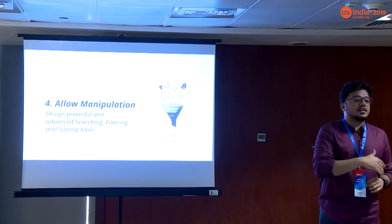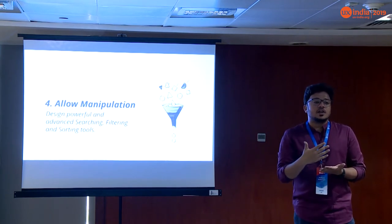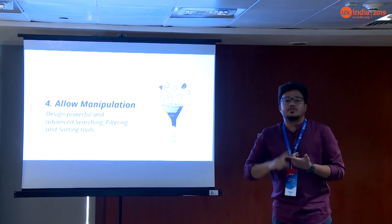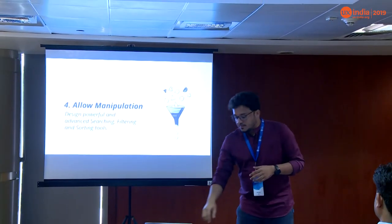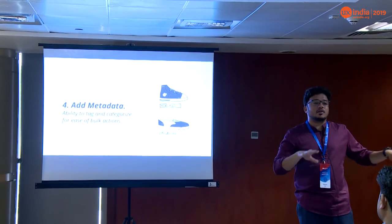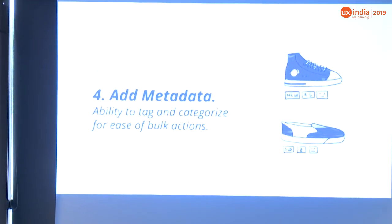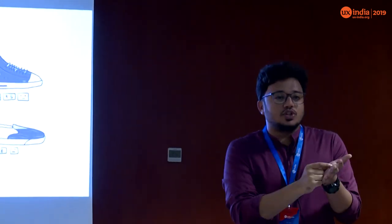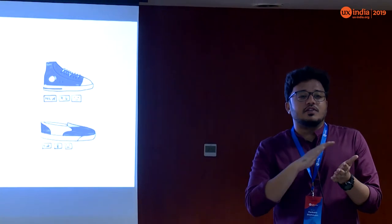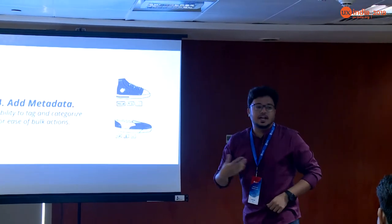Always show insights whenever possible. Allow manipulation — when dealing with something at that scale, you should always design power tools right up front and not delay for later releases. Start with strong manipulation tools like filters and sorting. Always add metadata: when devices belong to different families, it's difficult to select a bulk of different types unless you've given the ability to tag them. Every time there's a creation workflow, make sure you provide an option to tag it. Once you've tagged things — say 'blue shirt' — selecting that tag will automatically select all people wearing blue shirts, making your job easy later on.